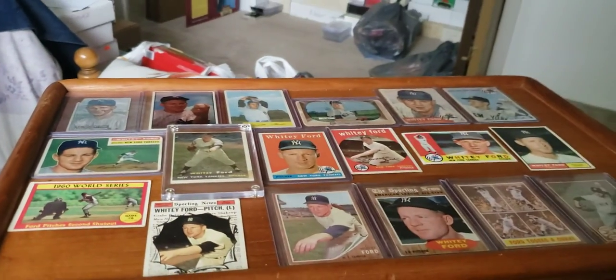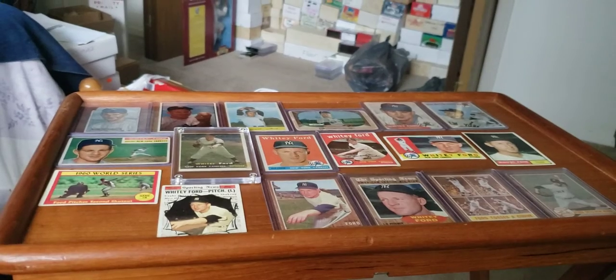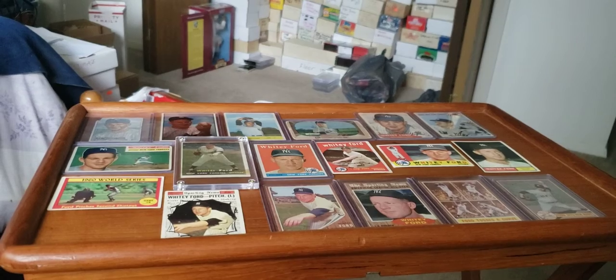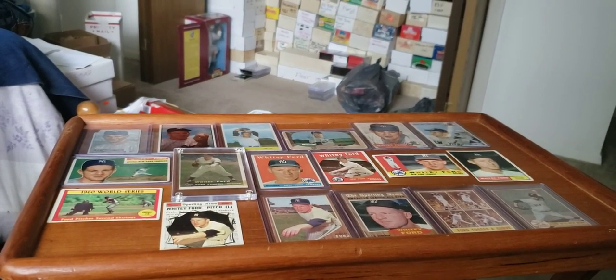So I hope you enjoyed my Whitey Ford card collection. I appreciate you watching. I hope all is well — enjoy your weekend, and I'll talk to you all later. Enjoy the rest of your day. Thank you for watching again. Goodbye.